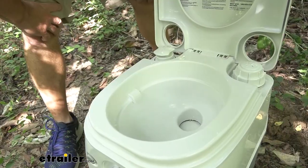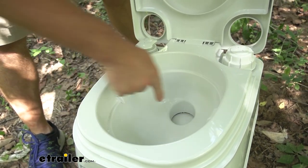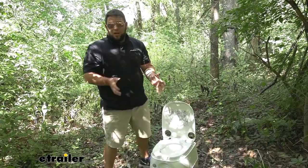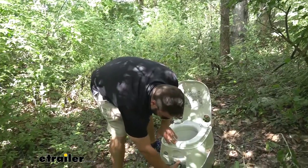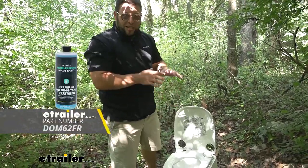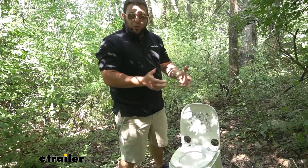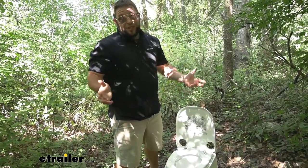Some other details you were asking about: the bowl depth is about seven inches from the top to the bottom of the bowl. With it being portable, you might be worried about smells escaping. A good way to prepare it before your trip is to open up that valve at the bottom and pour your deodorizer right down into the tank. That way it helps break down any waste or toilet paper in there, so when you go to dump it out it's much easier.